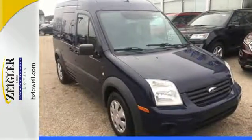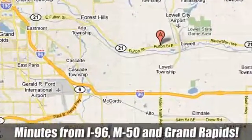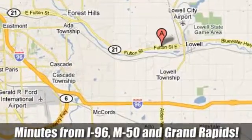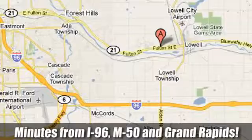Come on in today and see it for yourself. Harold Ziegler — for a great experience, we're conveniently located at 11979 Fulton Street East in Lowell, Michigan on M21 in Lowell, within minutes of I-96, M50, and Grand Rapids.